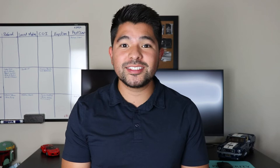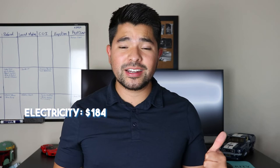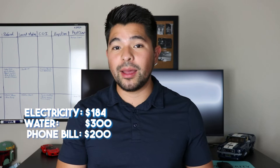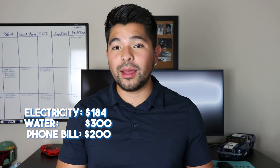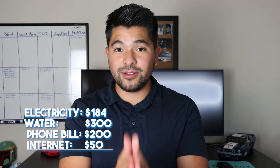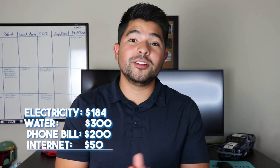Your electricity bill in Sunnyvale averages about $184 a month. Your water bill — which includes water, sewer, and garbage — averages about $300 a month. Your phone bill, covering cell phone plans for yourself, spouse, and family, runs an average of $200 per month. And your internet, depending on the provider and speed, is typically $50 to $75 for 500 Mbps. These utility expenses are high but not crazy like housing.